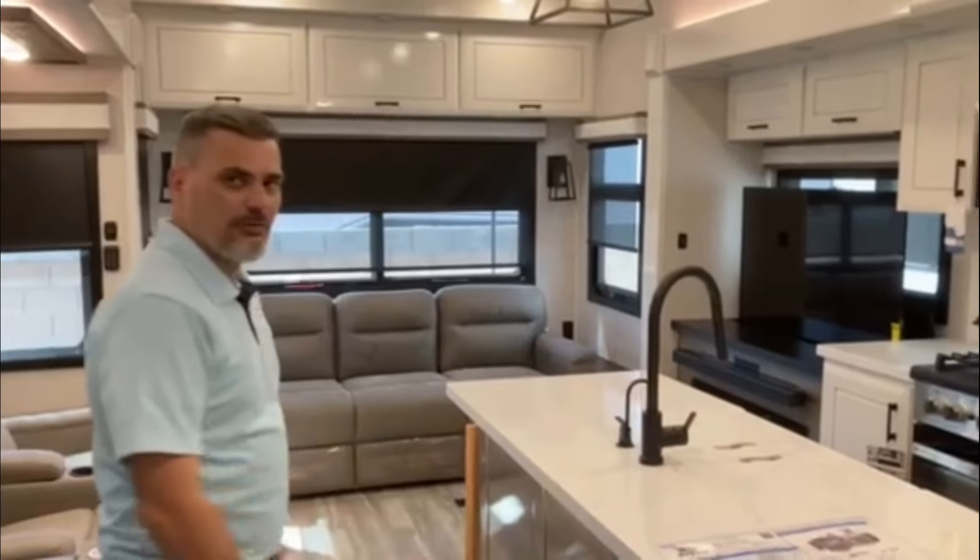This is Raul again at Worldwide RV, the Jayco dealership here in Mesa. Come by and see this beautiful RV in person.